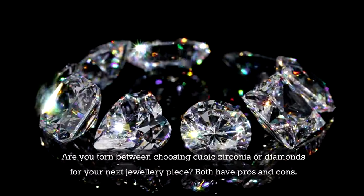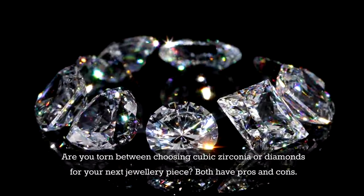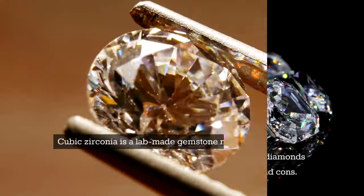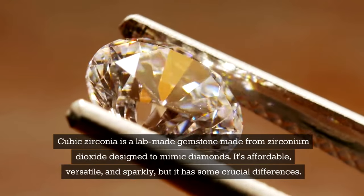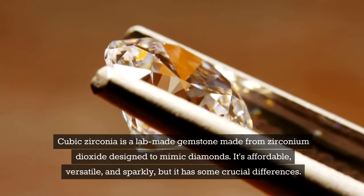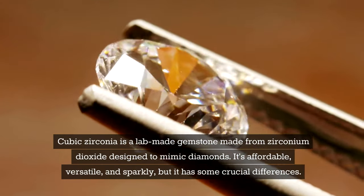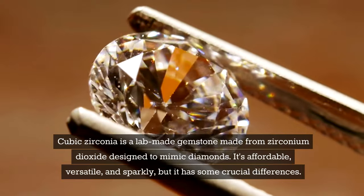Are you torn between choosing cubic zirconia or diamonds for your next jewellery piece? Both have pros and cons. Cubic zirconia is a lab-made gemstone made from zirconium dioxide, designed to mimic diamonds. It's affordable, versatile, and sparkly, but it has some crucial differences.